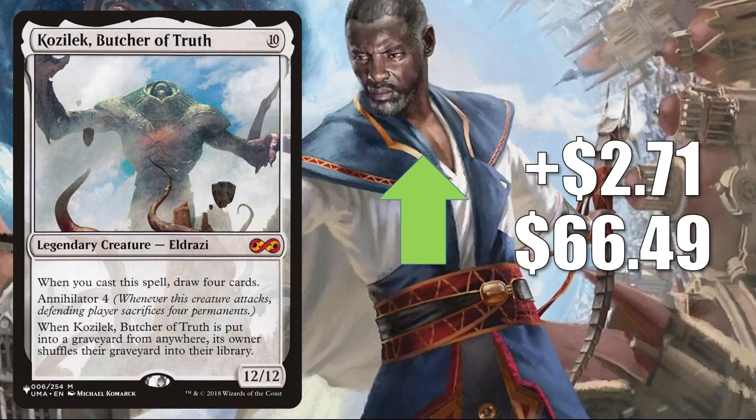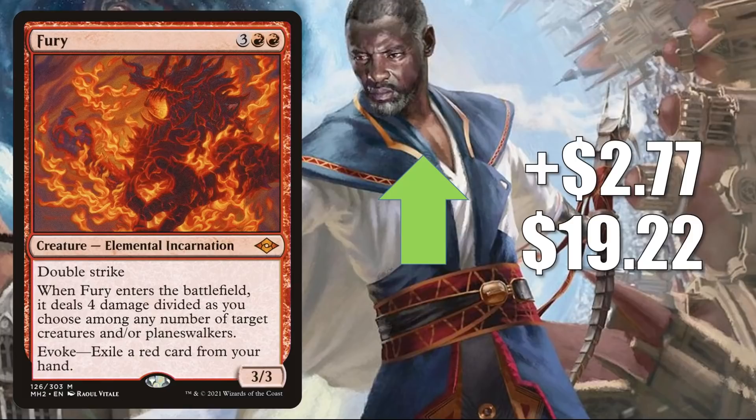As promised in the opening, we're going to see four of the elemental incarnations from Modern Horizons 2 today. This is the first one: Fury. It's up $2.77 this week to $19.22. In Modern, it's in Crashing Footfalls, Four-Color Blink, Four-Color Elementals, Charbelcher, Mono Red Eldrazi, and much more. In Legacy, it's in Blood Moon Aggro, Four-Color Loam, and Temur Cascade. In Vintage, you'll see this in Squee Hollow Vine. This is even getting a little Commander play in a few builds too.